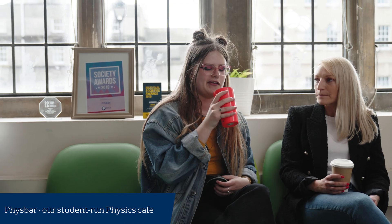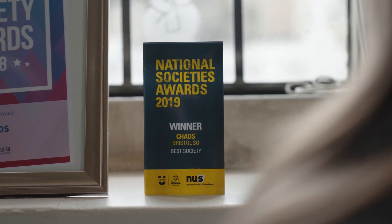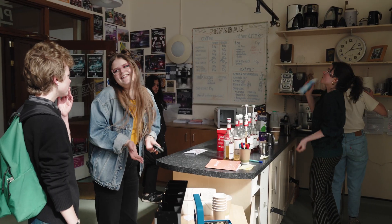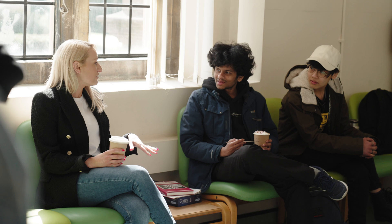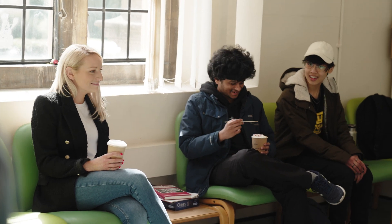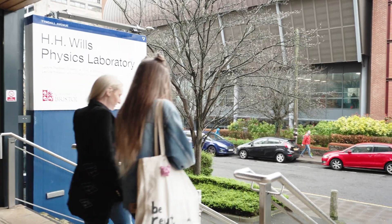One of the best things about physics at Bristol is the community. I'm a member of CHAOS, an award-winning student society, and we work hard to make sure you get what you need out of your time at Bristol. From social events like pub crawls, quizzes and laser quest, to pastoral care like our parenting scheme, where you'll be matched with later year students who look out for you when you start your studies. The school offers a lot of support for your well-being and there's plenty of options to find people who share your interests.